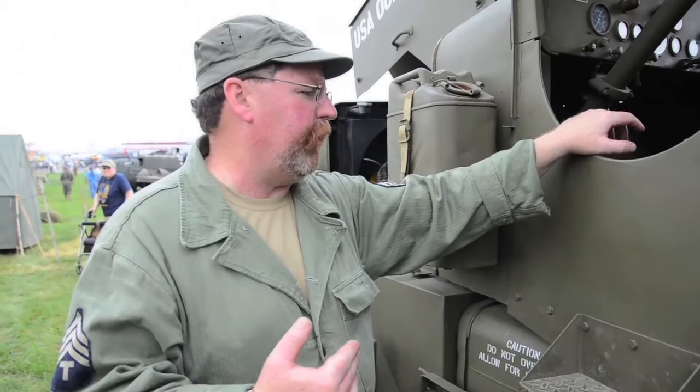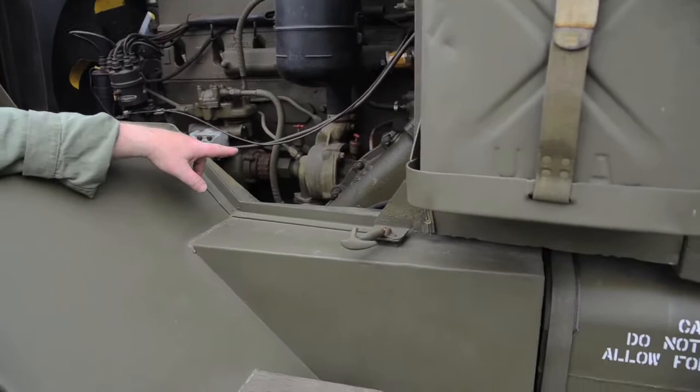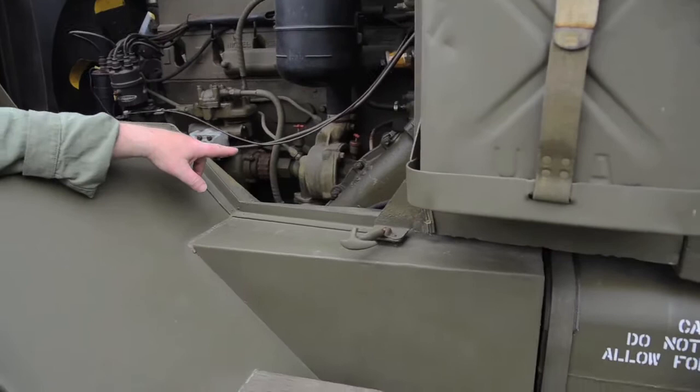Moving down — this is a five-gallon water can. This is the other side of the truck. This is a Ross steering box — no power steering. We have our water pump; notice the two grease cups on that. You have to use a special water pump grease, and it's driven off the back of the air compressor.